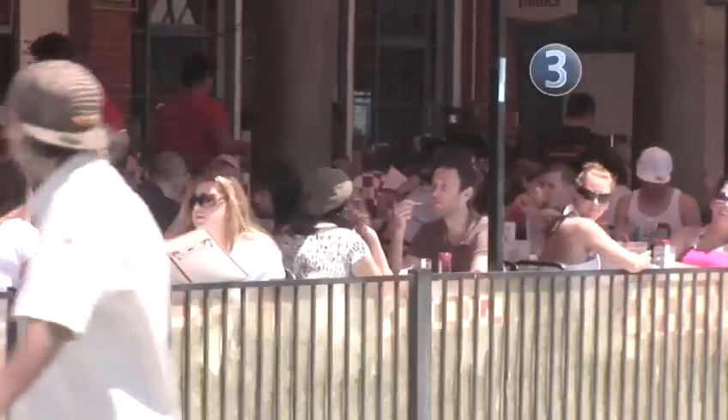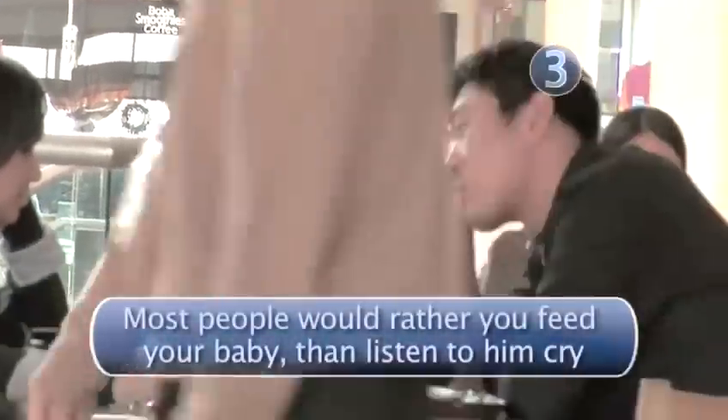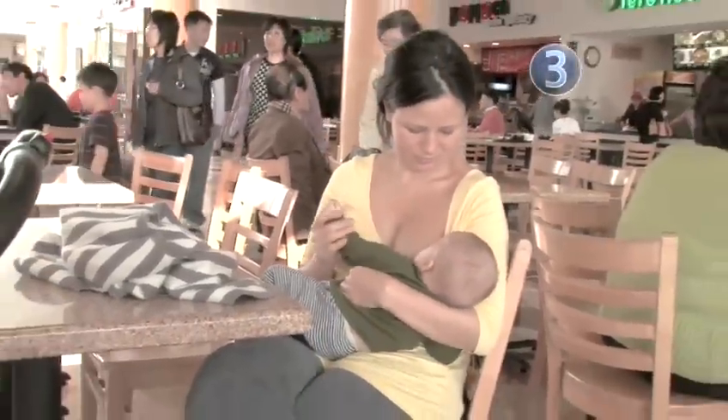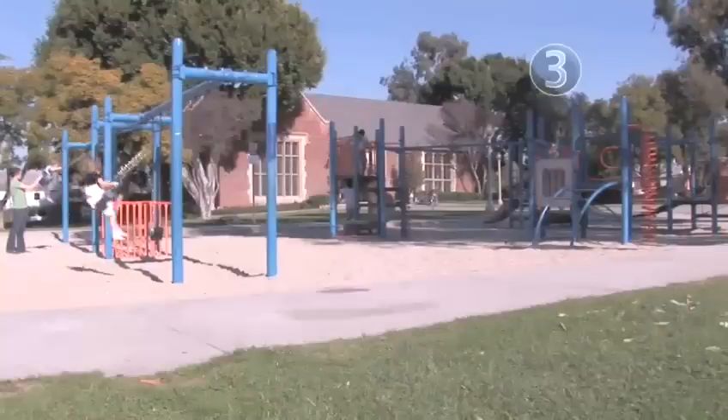The eatery. Outside cafes, noisy diners, even the food courts are great places to give it a go. These are casual eating venues, so if the baby cries or fusses, no one will mind. Remember, you're using up to 500 extra calories a day to make milk, so mom's got to eat.